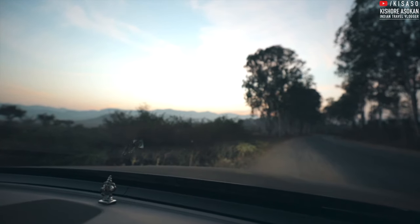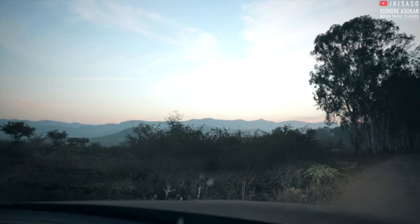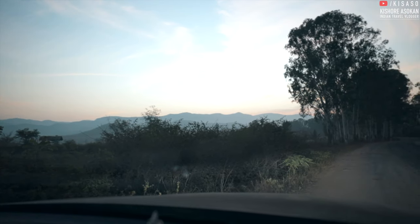The road condition after Chamrajnagar is pathetic — it's almost like off-roading — but the view is amazing. It looks so beautiful, those mountains, it's really beautiful.